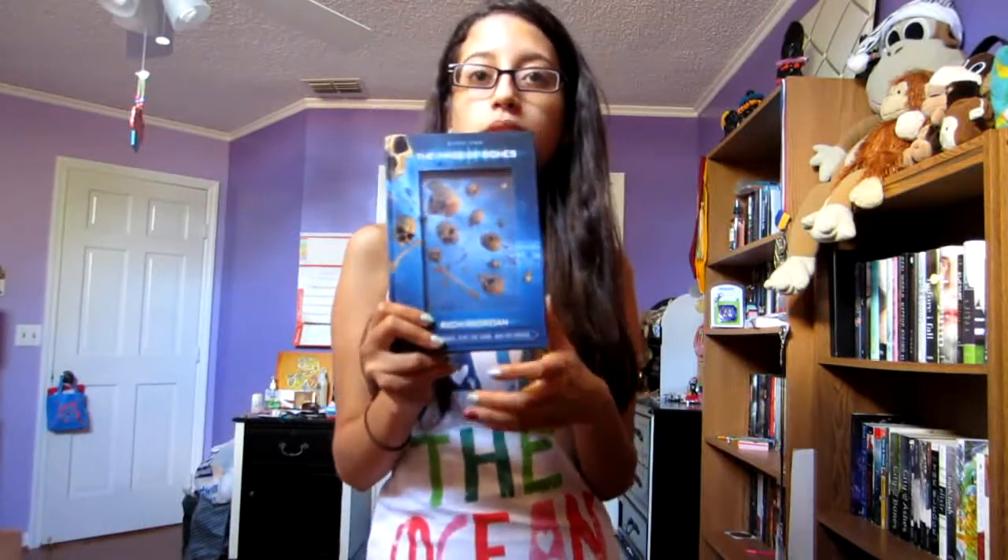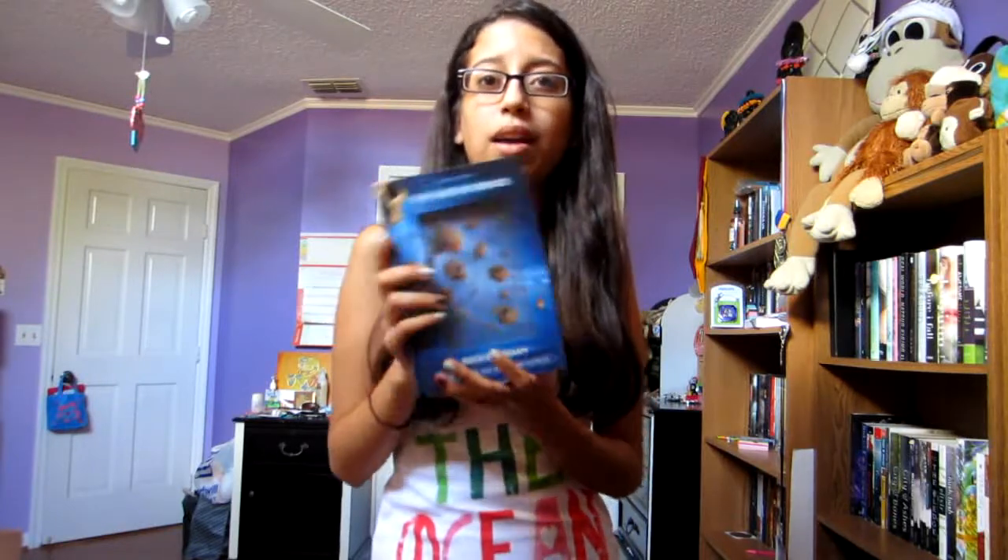I also got Book One, The Maze of Bones, in the 39 Clues series. I read this one a while back and I thought it was a good middle grade series with lots of action and adventure.